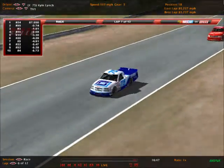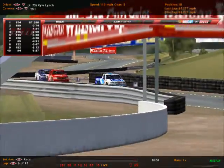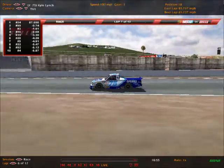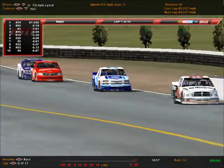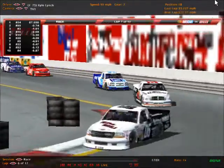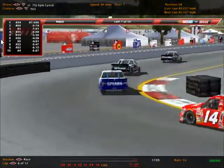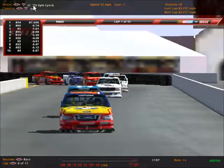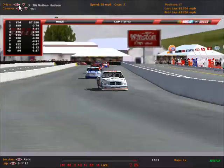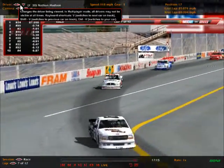Nathan Hudson is starting to pull ahead from Kyle Lynch. Two Fords, a Chevrolet, and a Dodge in that train right there. As Hudson leads, Lynch closes up on Hudson, but Hudson will use that Mopar power and just pull away.